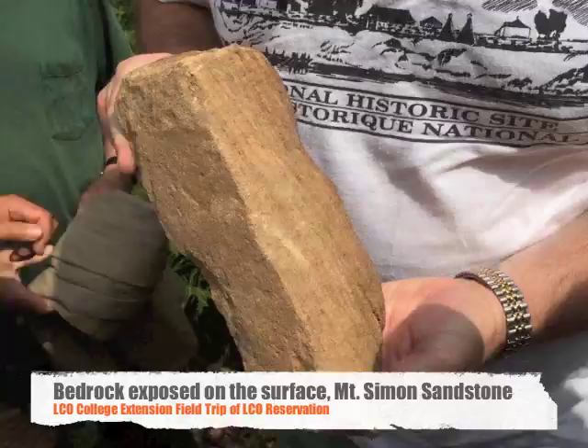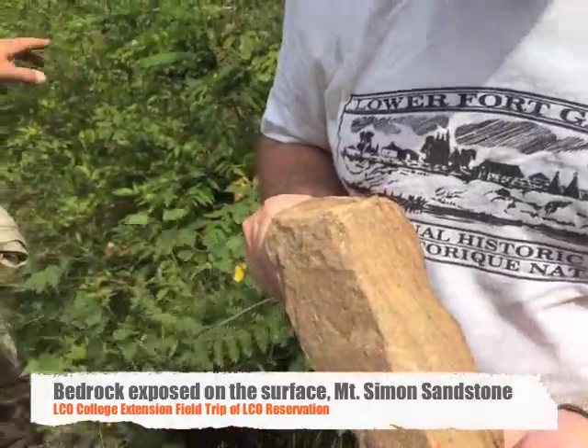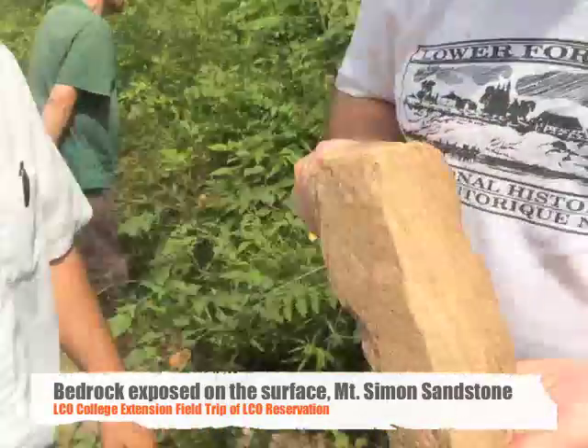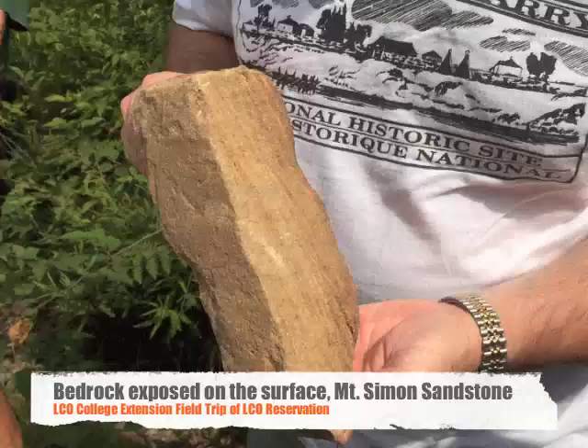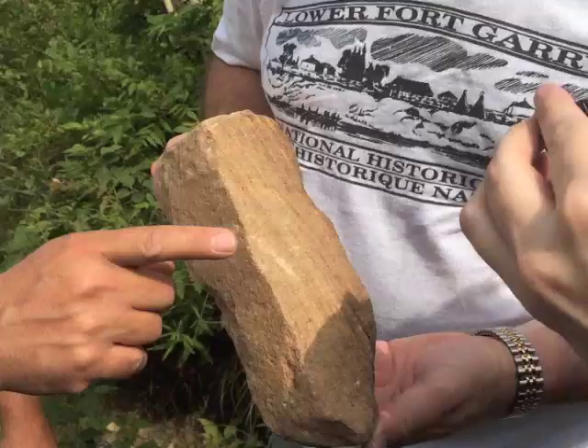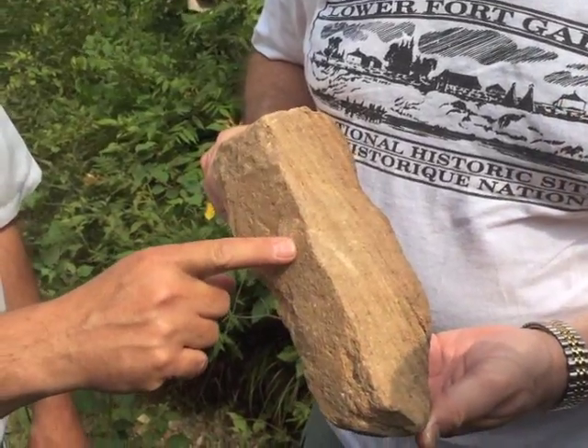This is bedrock right here. All the rocks here, all the big ones are all the same thing. When they built the road they just kind of exposed the top of the bedrock. This is the same bedrock that Hayward is on, and this is why we have the excellent water in our area.